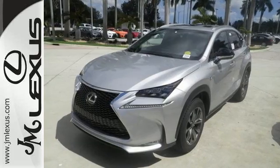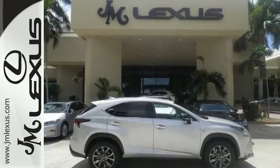Fired up, tenacious and beautiful inside and out. Test drive this Lexus today.